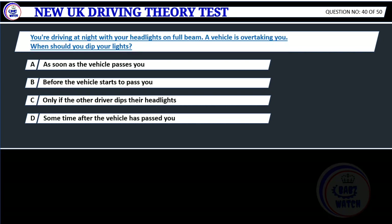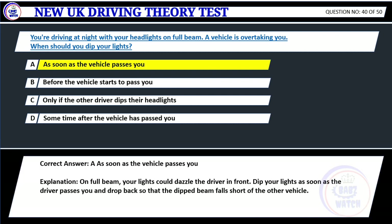Question 40. You're driving at night with your headlights on full beam. A vehicle is overtaking you. When should you dip your lights? A. As soon as the vehicle passes you. B. Before the vehicle starts to pass you. C. Only if the other driver dips their headlights. D. Sometime after the vehicle has passed you. Correct answer: A. As soon as the vehicle passes you. Explanation: On full beam, your lights could dazzle the driver in front. Dip your lights as soon as the driver passes you and drop back so that the dip beam falls short of the other vehicle.